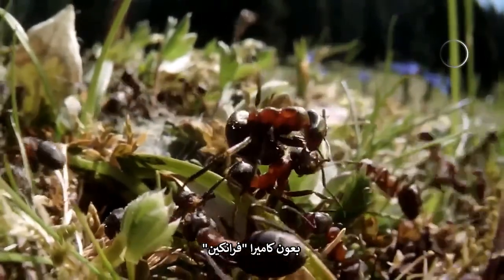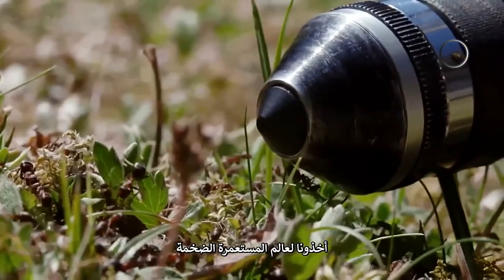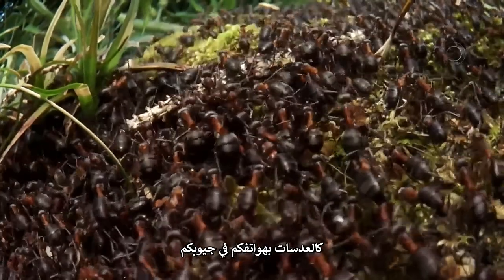With the help of FrankenCam, they took us into the world of the supercolony — and remarkably, using a tiny lens just like the one on the phone in your pocket.